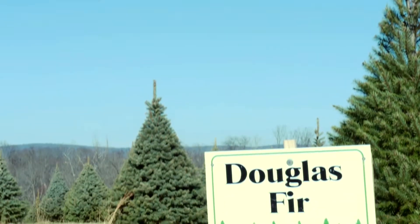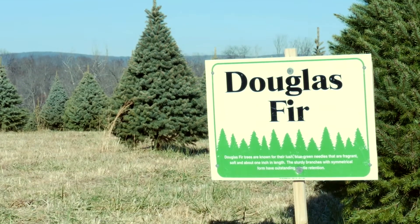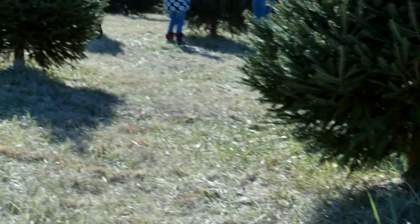This is a map of the farm. We have the Douglas fir, the blue spruce, the Norway spruce, the concolor firs — four varieties available.